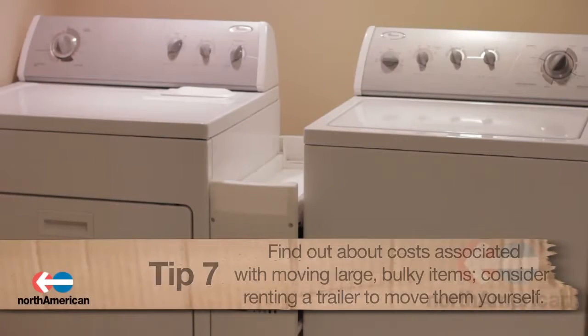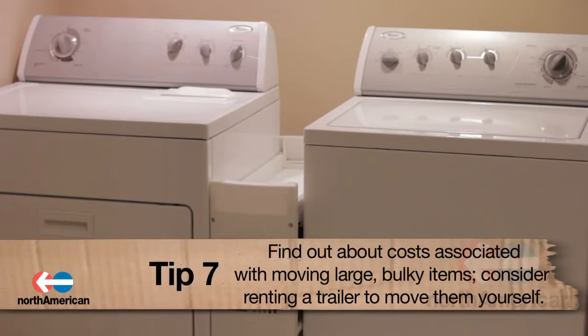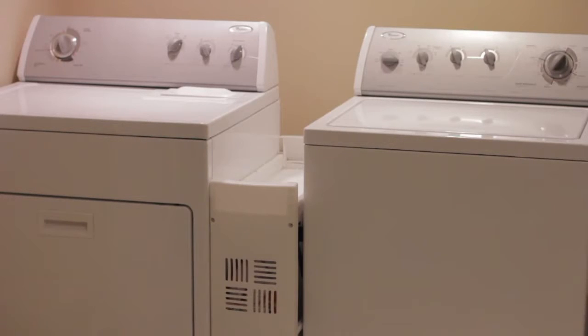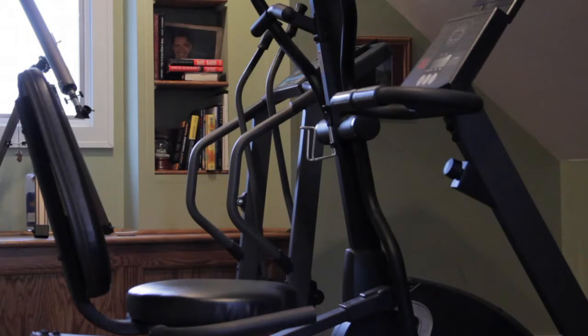Number 7: Ask about the cost associated with moving heavier and bulky items. Items such as boats, recreational vehicles, washing machines, dryers, etc. will cost you extra to move. If you want to avoid these charges, look into the cost of renting a trailer to move these items yourself.